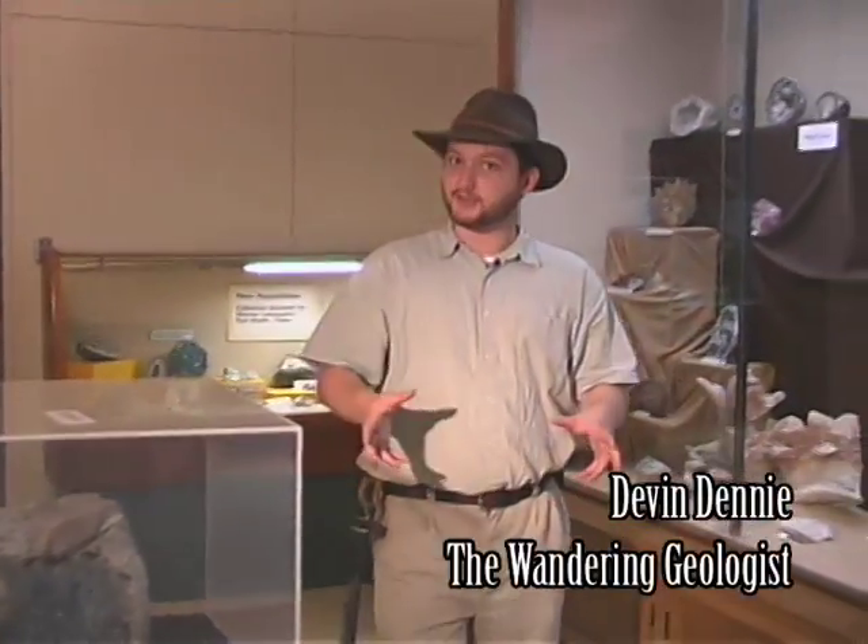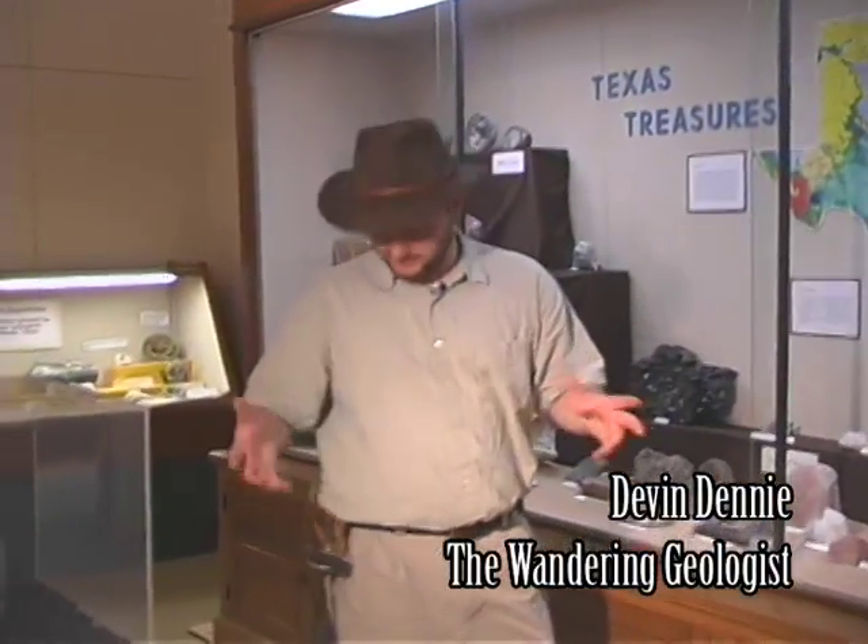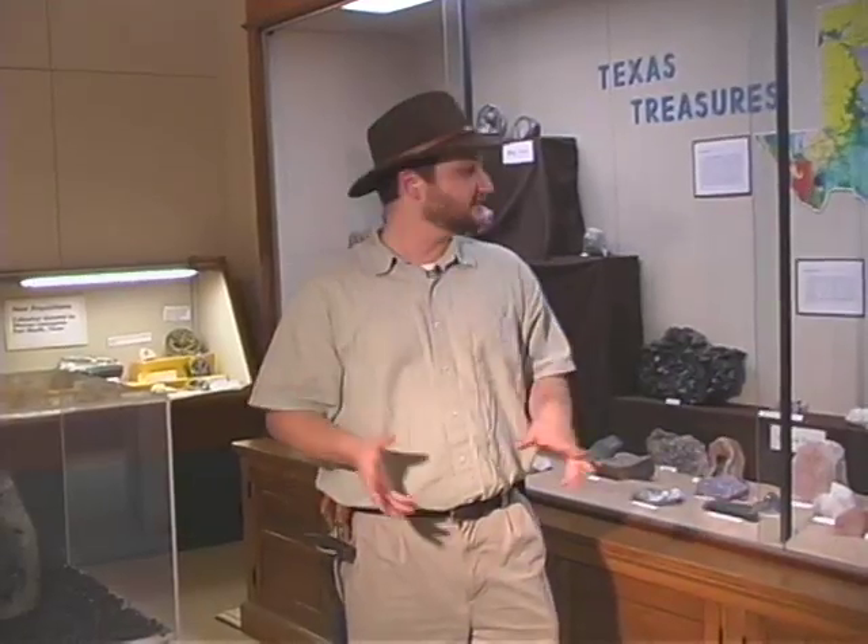No natural science museum would be complete without a good geology room. Obviously geology is my favorite subject. So let's take a look around here, see as much as we can in the few minutes we have, and see how these things relate to everything else we see.